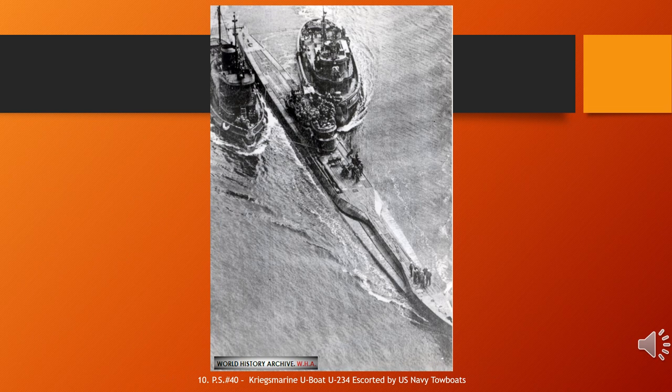German submarine U-234 was a Type XB U-boat of Nazi Germany's Kriegsmarine during World War II. She was commanded by Kapitänleutnant Johann Heinrich Fehler. Her first and only mission into enemy or contested territory consisted of the attempted delivery of uranium oxide and German advanced weapons technology to the Empire of Japan. After receiving orders to surface and surrender following Germany's unconditional surrender, the submarine's crew surrendered to the United States on 14 May 1945.